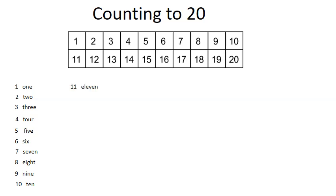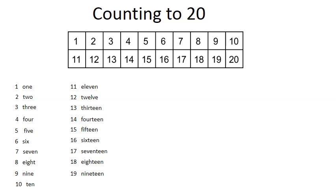Eleven, twelve, thirteen, fourteen, fifteen, sixteen, seventeen, eighteen, nineteen, twenty. The numbers ten to twenty are two-digit numbers.